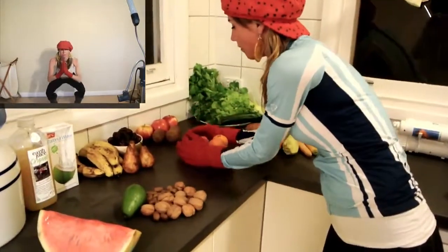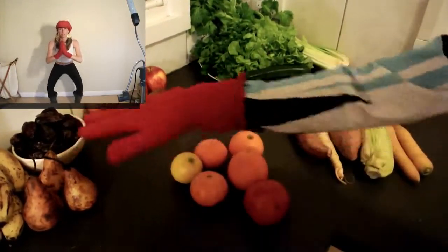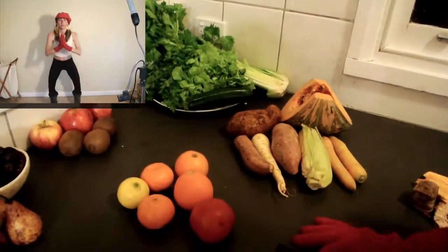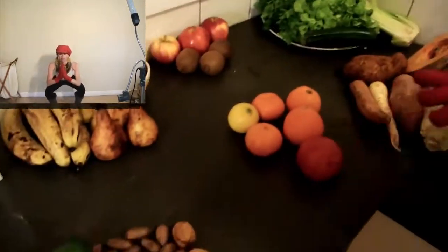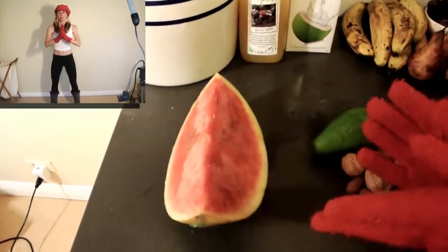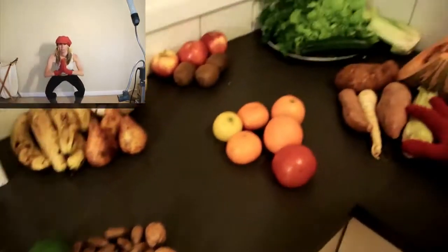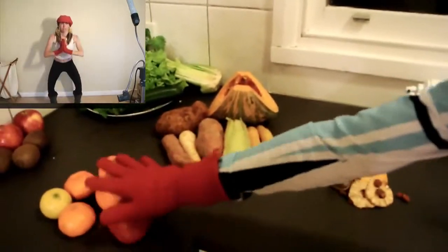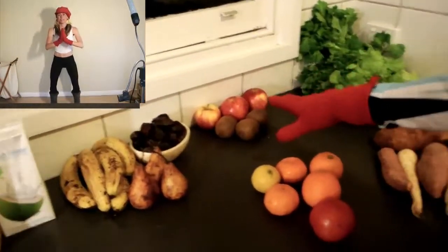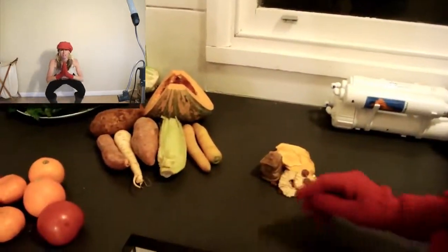Acid fruits: they go with fats and with greens. Greens go with everything — just everything except the melon. Remember, melon by itself, only for breakfast, not later in the day, or it's going to run into other foods in your colon. Starches go with acid fruits and with greens, but not with sweet fruits, not with sub-acid, and not with liquids. Dried fruit — just by itself.